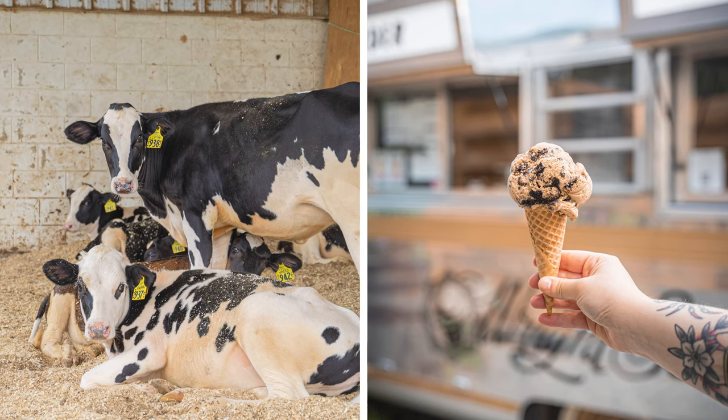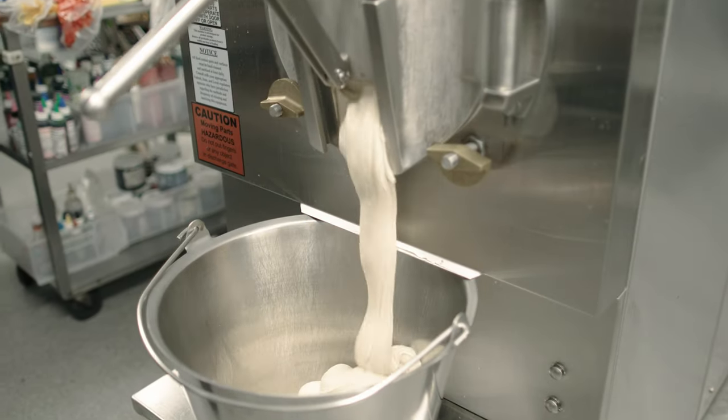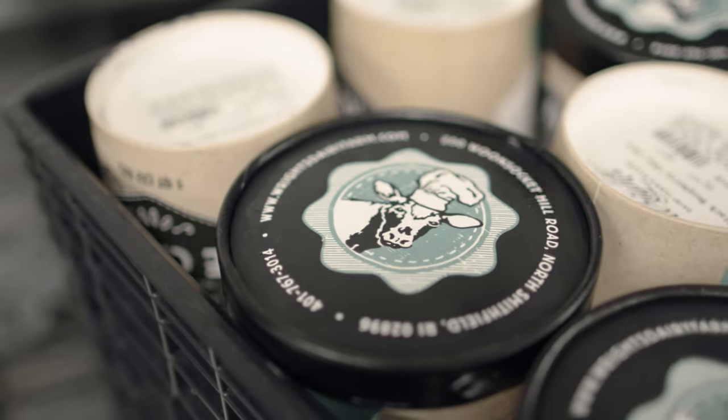We like to describe our ice cream as cow to cone. When you go to a small family mom-and-pop shop where they're making homemade ice cream, a lot of times they're churning the ice cream there, but they're buying their mix from Hood or from another farm. But to have the cows, make the mix, and also churn the ice cream — those are the three main components of getting ice cream from cow to cone. It's really unique that one business has hands in each one of those pots, which we totally do from start to finish.